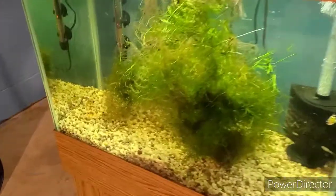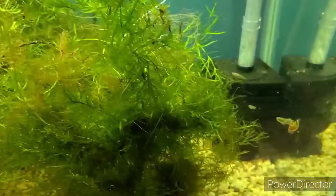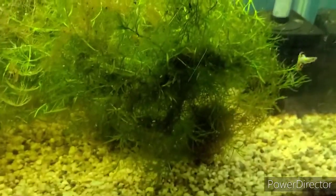Hello everybody, down in the fish room tonight getting stuff ready because I'm going on a trip tomorrow, and I decided to move some fish in with the guppies.